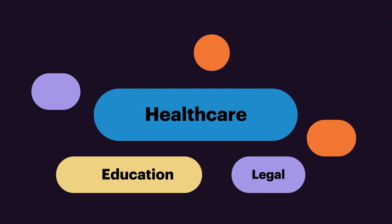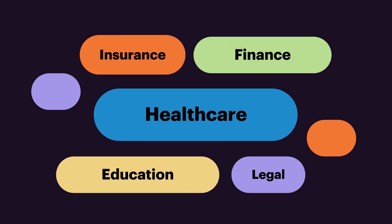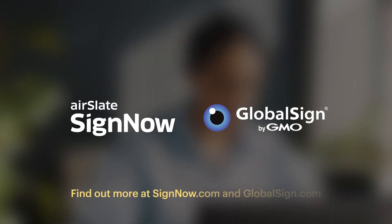The integration simplifies approval processes for the legal, finance, healthcare, insurance, education and many other business sectors. Find out more at SignNow.com and GlobalSign.com.